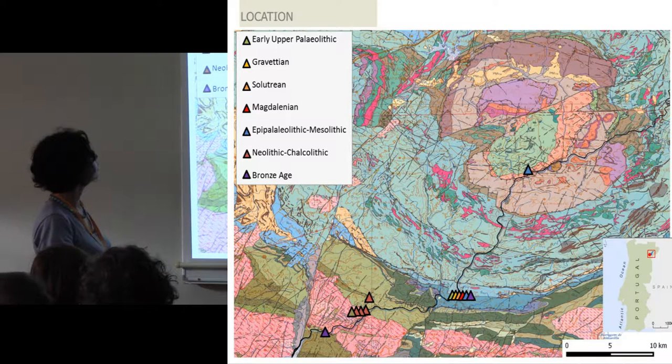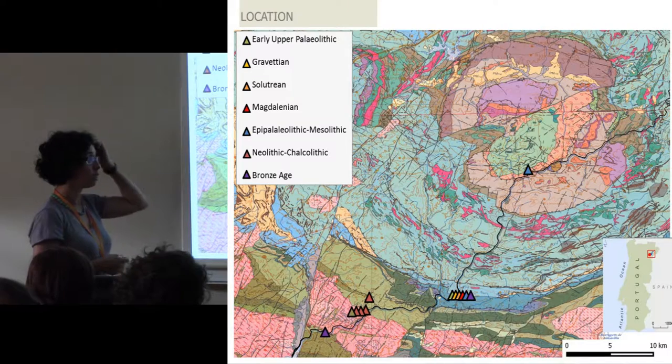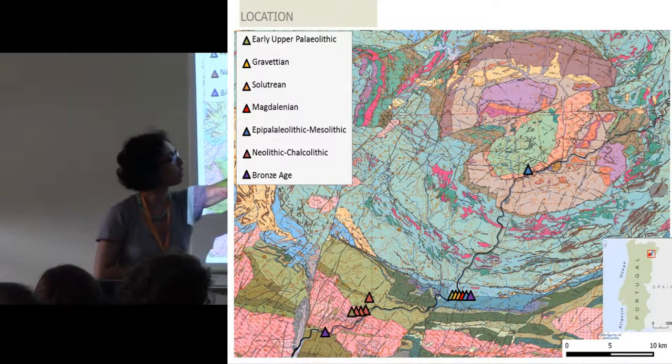All the rocks here, or the majority of rocks here, are either igneous or metamorphic. We are seeing now some assemblage that goes from the early upper Paleolithic to the Bronze Age from this valley.